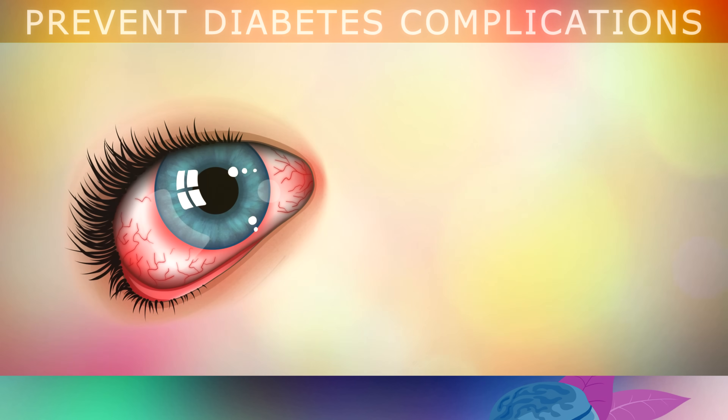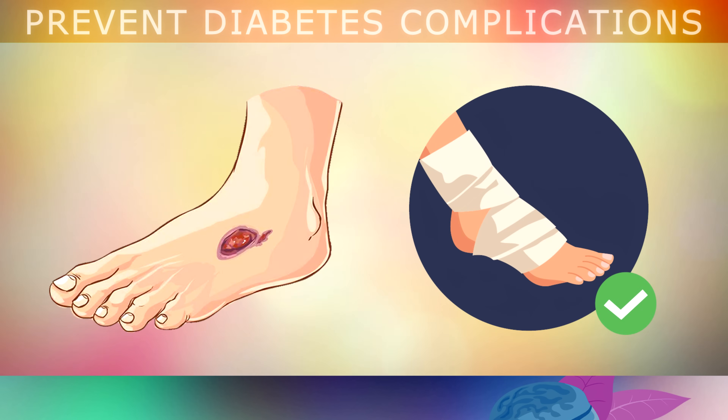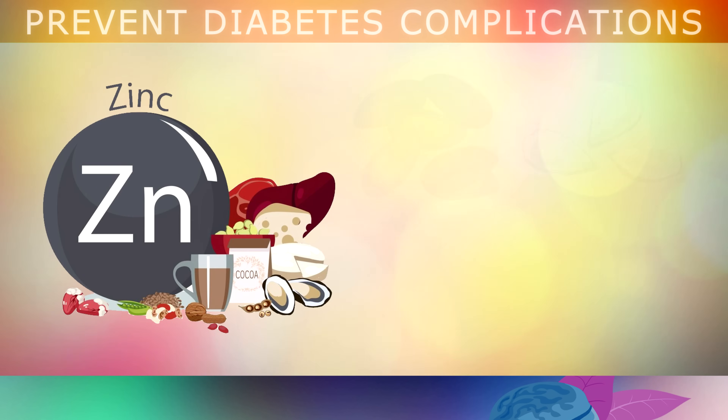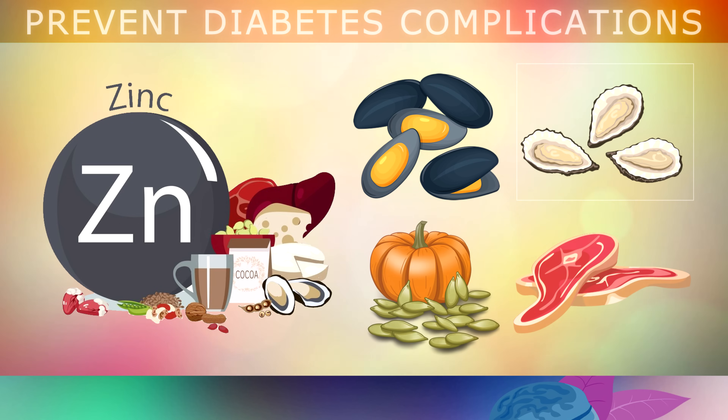When it comes to protecting your eyes against diabetic damage, there is no more powerful nutrient than zinc. This is a trace mineral that can prevent blurry vision, cataracts and damage to the retina at the back of your eye. Zinc can also help cuts, wounds and scrapes to heal faster, reducing the risk of tissue death, especially in the feet. You can get this antioxidant zinc by simply eating shellfish, oysters, pumpkin seeds and lots of grass-fed red meat.